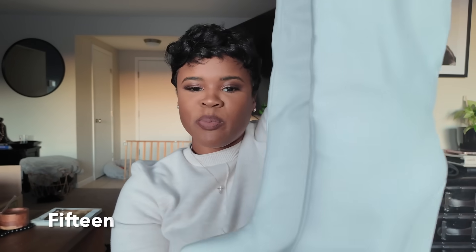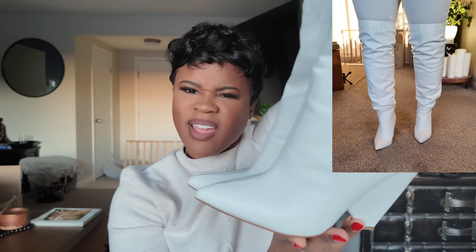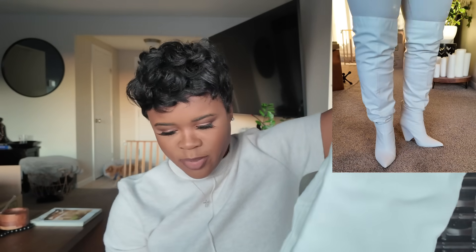Next we have my white over-the-knee slouch boots from Amazon. These are cute — I'm going to see if they have other colors because I like the shape of the heel. One caveat is that they're uncomfortable, but we're not trying to be comfortable, we're trying to be cute in white boots. If you're wearing white boots, you're definitely trying to be cute.